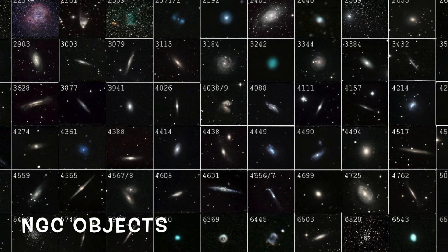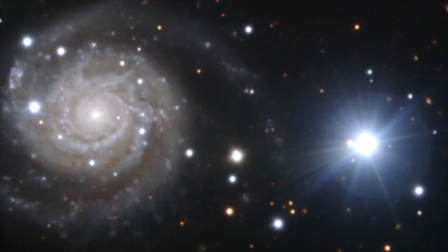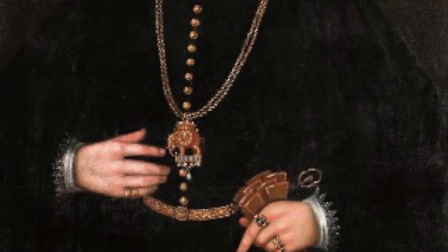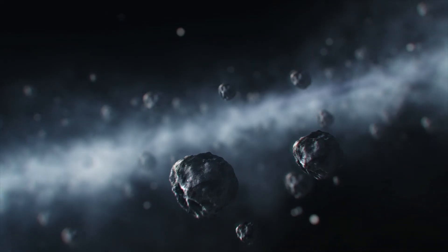The NGC objects are part of a more extensive list. NGC stands for the New General Catalog, which contains deep space objects like star clusters, nebulae, and galaxies. It was compiled in the 1880s by Jean-Louis-Émile Dreyer as an update to existing catalogues.